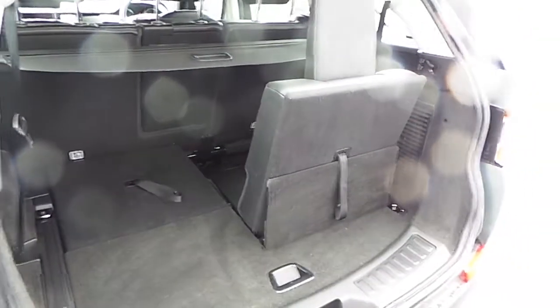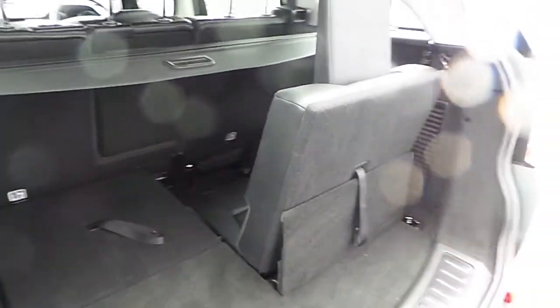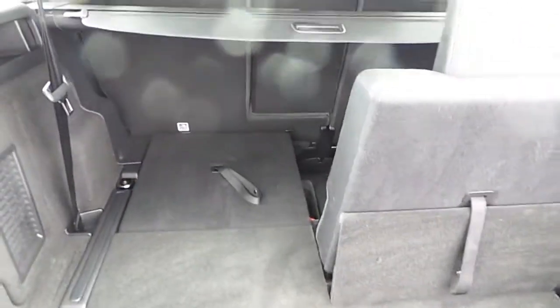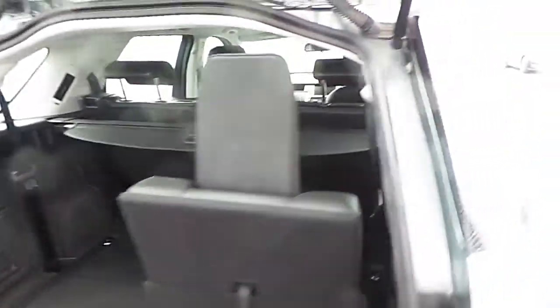I've left one seat up in the loading bay area here to show you the space it has to offer for your passengers. With the seats fully down, it has a substantial loading bay area as well, with 4x2 split-fold rear seats.